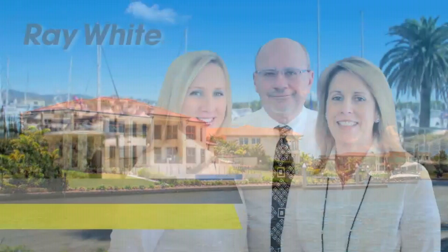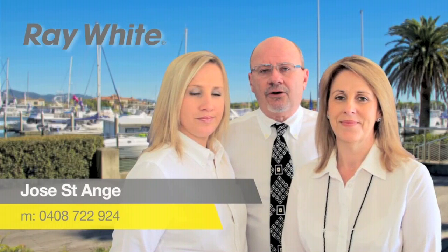Hi, we're the Centage team. Thank you so much for viewing our property. If you'd like to see any more properties in our portfolio, then please don't hesitate to contact us. I'm Michelle and my mobile number is 0407 109 602. I'm Jose and my mobile is 0408 722 924. And I'm Natasha and I can be contacted on 0414 322 699. We look forward to working with you and to secure you something special. Thank you so much.